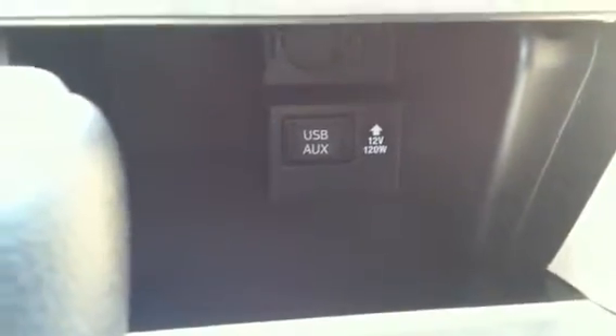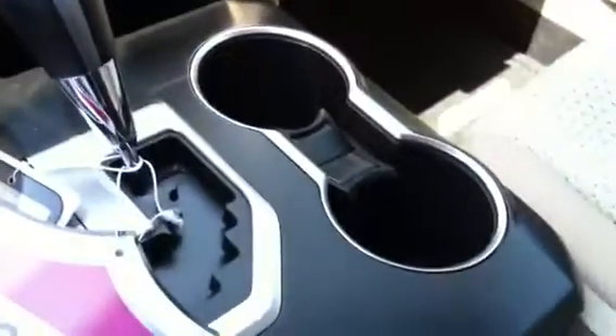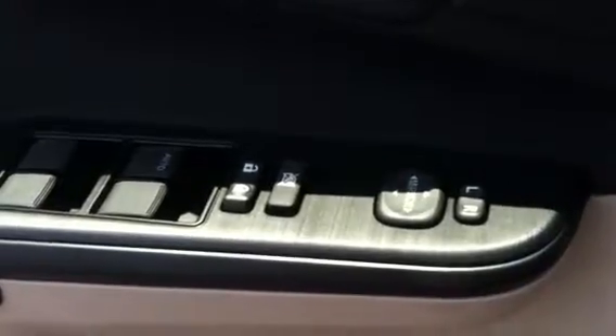Down in here you've got your phone chargers as well as your USB cable. Lots of cup holders — chrome cup holders — and a large cavernous center holder here. Power everything: power door locks, power windows, power mirrors.